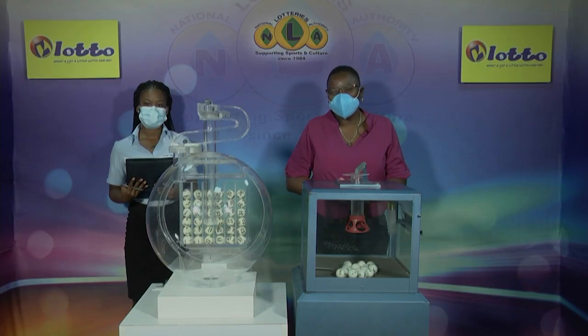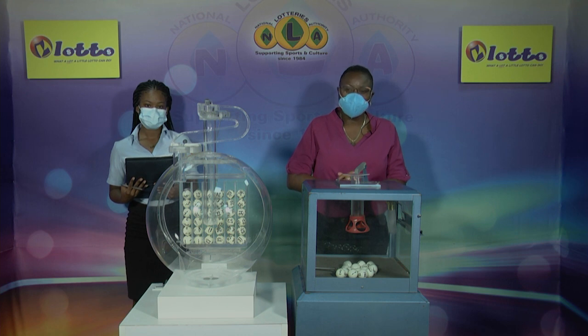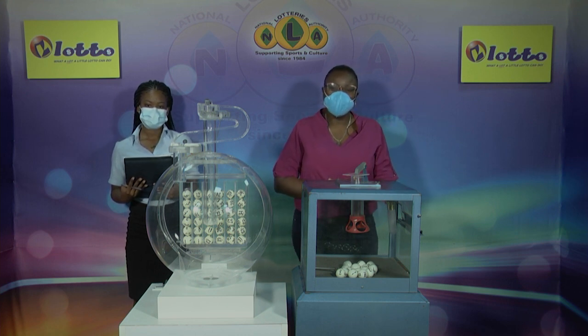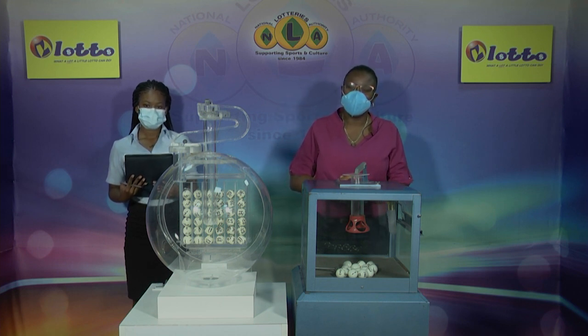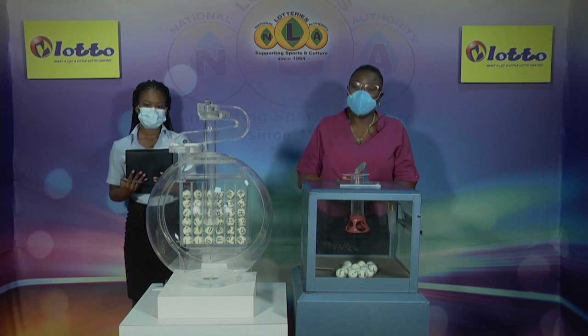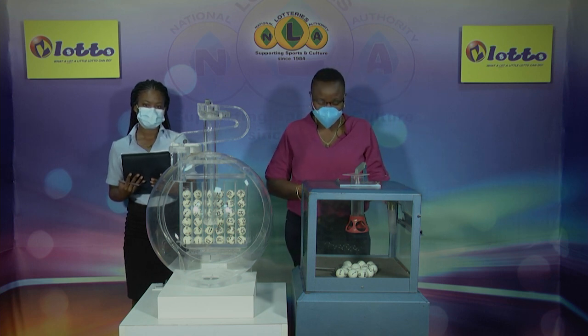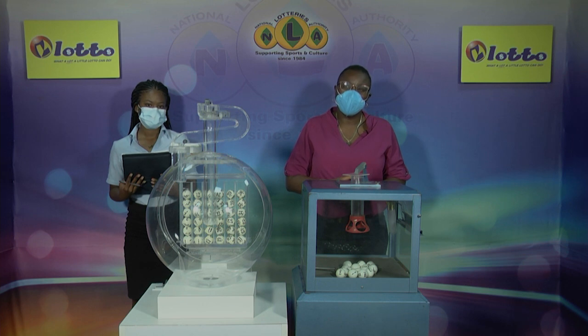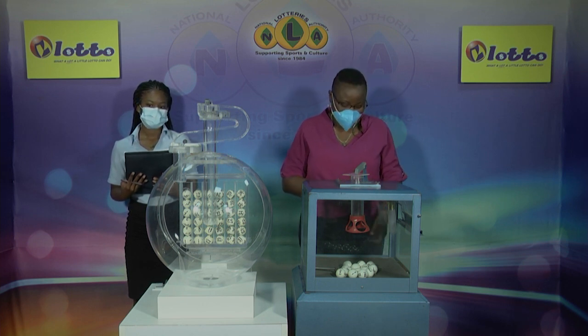Our second presentation this evening is the Island Numbers Lotto draw, for which the jackpot stands at $140,000. Tickets are dated Friday, February 4th, 2022, and the draw number is 3069. Witnessing the draw from the auditing firm of BDO is auditor Shinesia Smart. We'll first draw for the free ticket letter, then 5 winning numbers and the bonus ball. Best of luck.